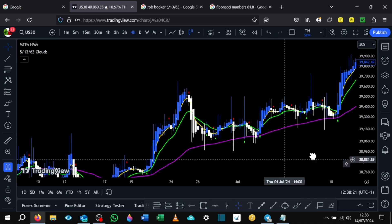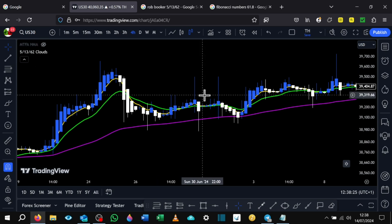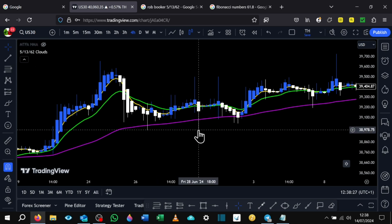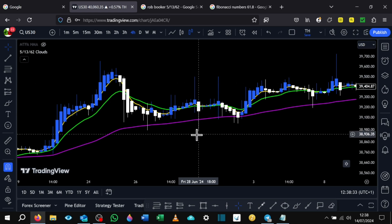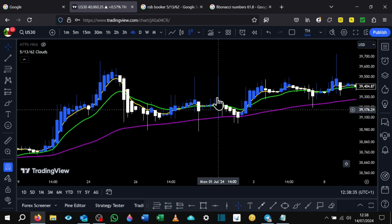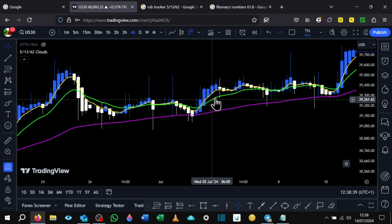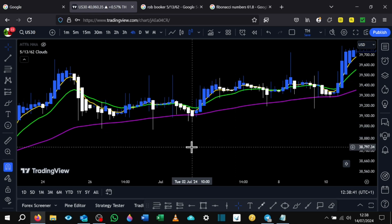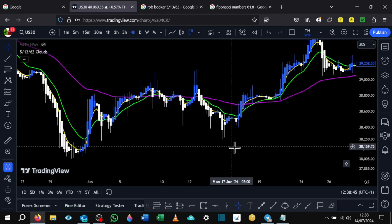Just doing some back testing on this — can you see how price slammed down here again? You could have bought there, take profit — didn't quite clear that one, but you could have still made some profit. It slammed down again, you could have bought here and caught this move up here. Beautiful, beautiful trades. And like I mentioned, this happens all the time.